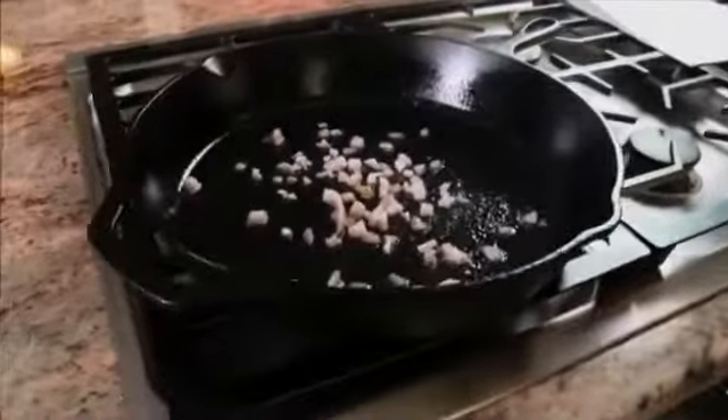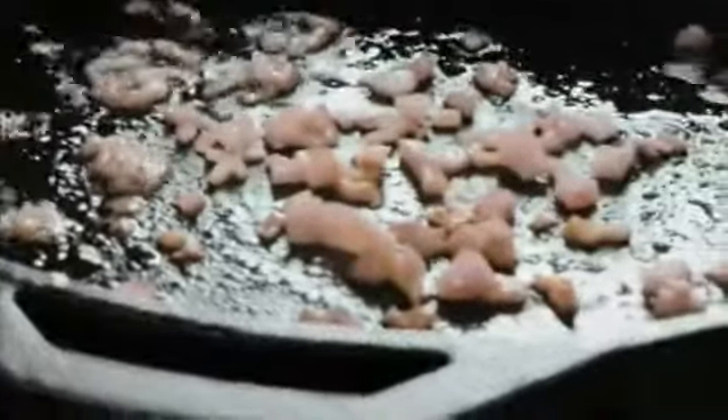While the steak is resting, toss some minced shallots into the pan, and once they've softened, pour in a cup of red wine, a cup of beef broth, and a few shots of Worcestershire.